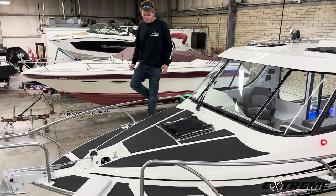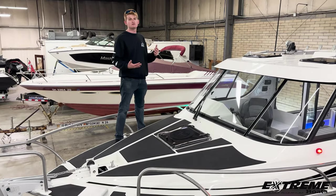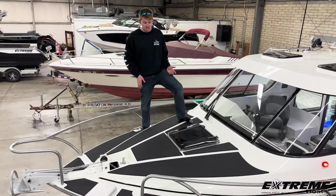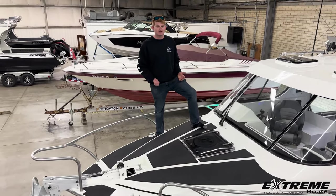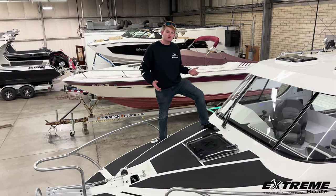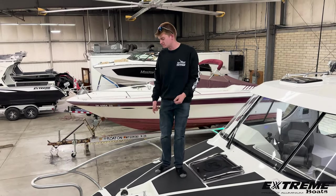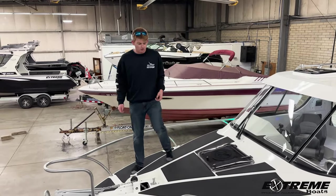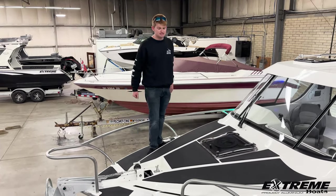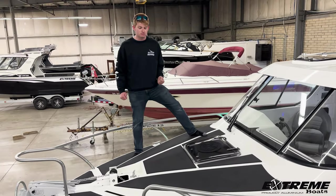Taking a walk up onto the bow, you'll notice we carried the sea deck theme up on the gunnels and bow. Instead of the gray, we went with a matte black finish. Looks really sleek, and it's great for anti-slip and safety — because if this wasn't here, this would all be smooth paint. Great for looks, but for functionality, this is a way better option. You have traction everywhere you go. If you need to run up here and grab a dock line or wash the boat, it's a great added safety feature. We do have a hatch that goes down for ventilation and light into the V-berth below.